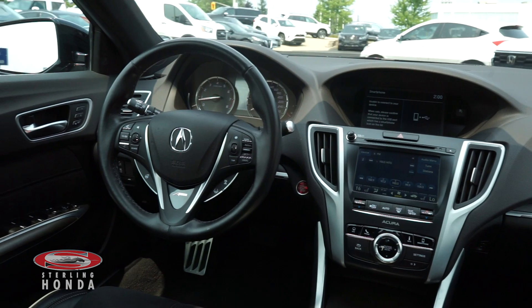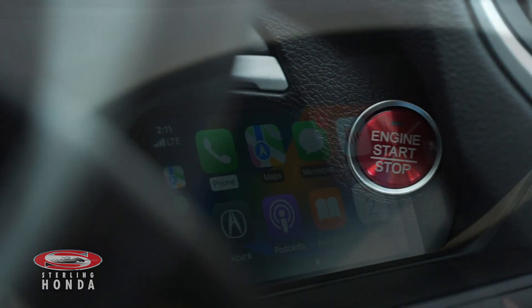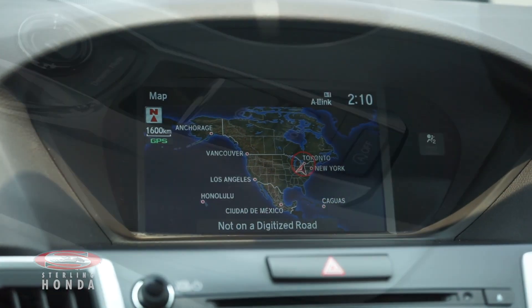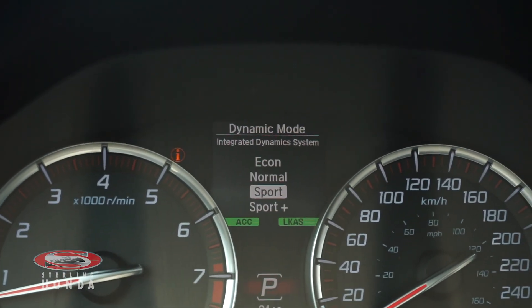Some more features include a push-to-start button with keyless entry, a stereo system with smartphone connectivity, Apple CarPlay, a navigation system, and an automatic transmission with an econ mode and a sport mode.